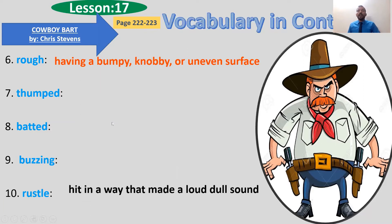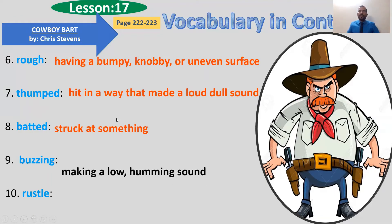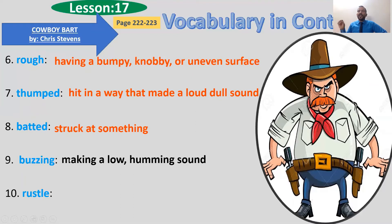'Thump' means to hit — like when you hit the table and make a loud sound — to hit in a way that makes a loud, dull sound. 'Pat' means to strike something. 'Buzzing' is the sound like a bee — making a low humming sound. 'Rustle' means swishing or soft cracking sound, like when you walk under a tree and step on its leaves.